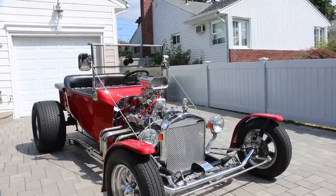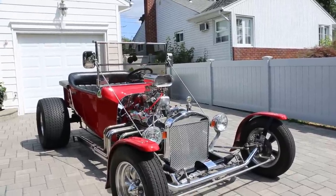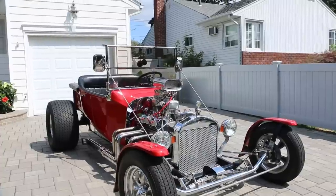All the lights work and everything. Pro Comp headlights, and I put a directional kit on it — it's a little lever for the turn signals.